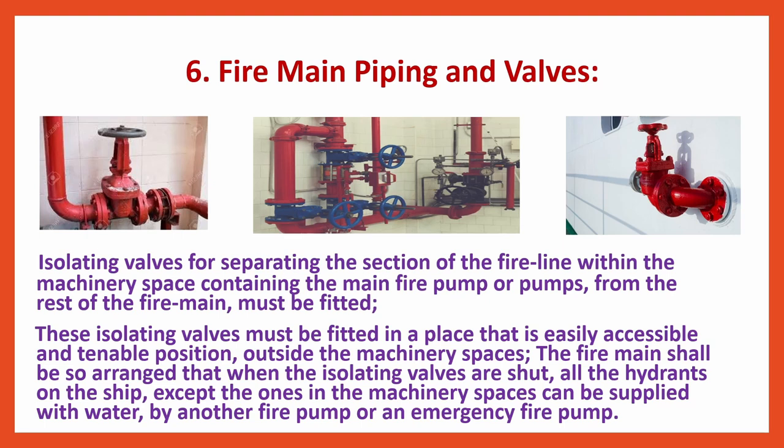Fire Main Piping and Valves: Isolating valves for separating the section of the fire line within the machinery space containing the main fire pump or pumps from the rest of the fire main must be fitted. These isolating valves must be fitted in a place that is easily accessible and tenable, outside the machinery spaces. The fire main shall be so arranged that when the isolating valves are shut, all the hydrants on the ship except those in the machinery spaces can be supplied with water by another fire pump or an emergency fire pump.